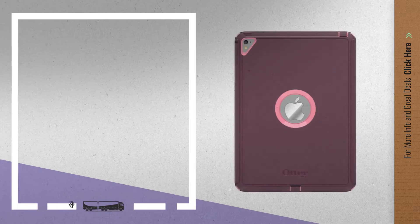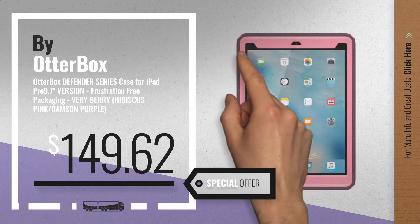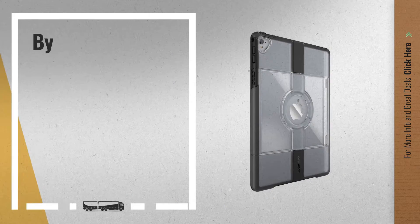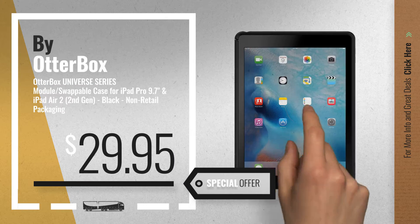Number 6 — get this special offer OtterBox 9.7 iPad Pro deal. Number 7, available now on Amazon only at $29.95.